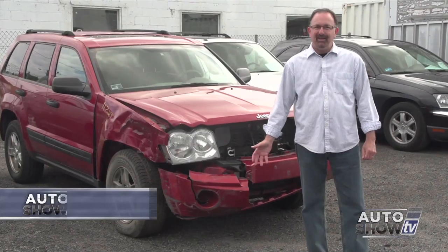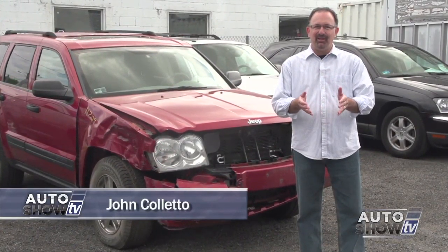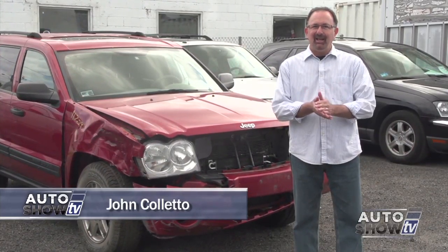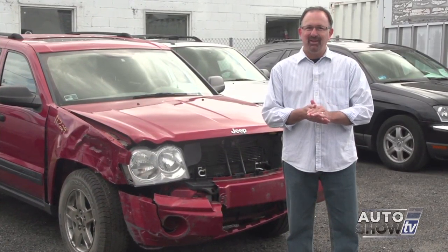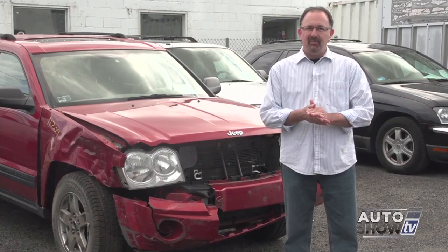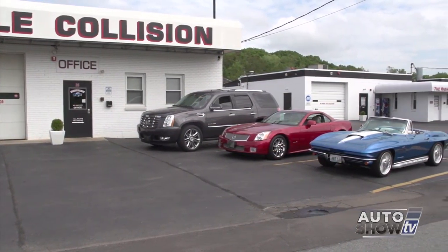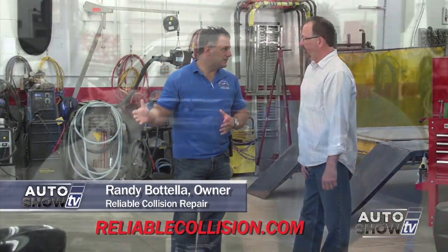So you've been in an accident. Now what? Fortunately no one was hurt, but your car's in tough shape. What do you know about body shops? Like any other service business, there are some really good ones and some that just aren't. One of the very best in Rhode Island is Reliable Collision in West Warwick. We're going into the world of the body shop today to find out why Reliable is so good at what they do. This is Harry, the company mascot at Reliable Collision Repair.